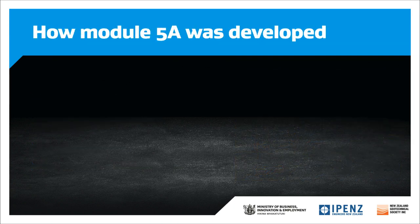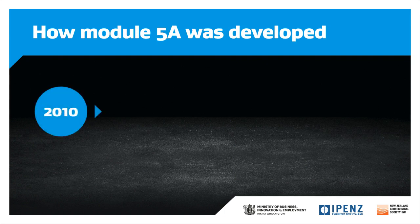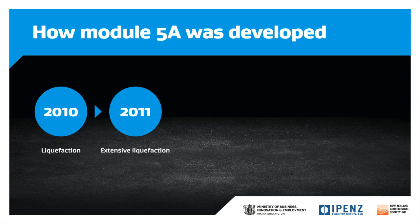It is useful to first understand the sequence of events that led to the preparation of this guidance. The 2010 and 2011 Canterbury earthquake sequence generated extensive liquefaction damage, which affected some 50,000 properties. A large percentage of this damage was related to the liquefaction of the upper soil layers. Due to the shortage of building resource and the extent of the repair program, MBIE looked at a number of strategies for the rebuild, including repair and rebuild guidance, progressively updated as more information became available.